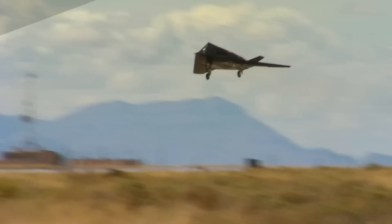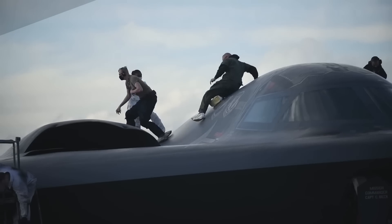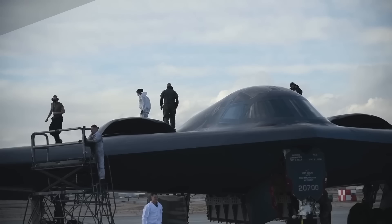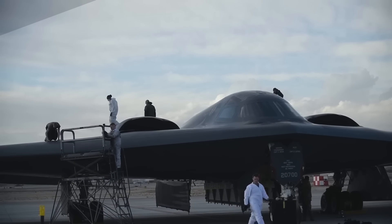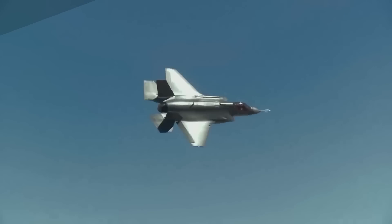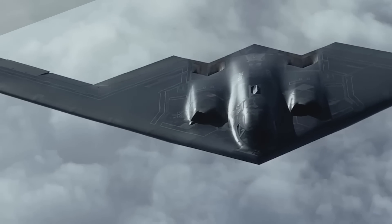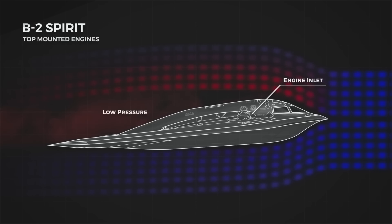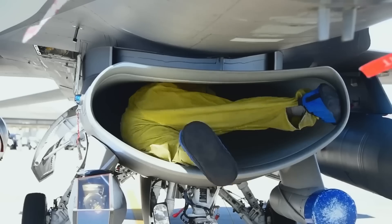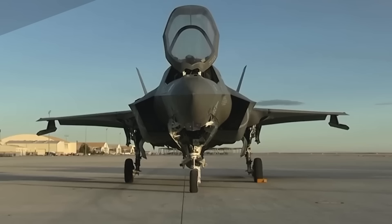Mounting engine intakes along the body of an aircraft comes with issues that pylon-mounted engines avoid. As air travels along the length of the body, it begins to form a layer of slow-moving turbulent air called a boundary layer. If this air enters the engine, it not only lowers performance but can also damage the engine — as the turbine rotates, it passes through slow boundary air on one side and fast free-stream air on the other, causing cyclical bending, a recipe for fatigue failure.